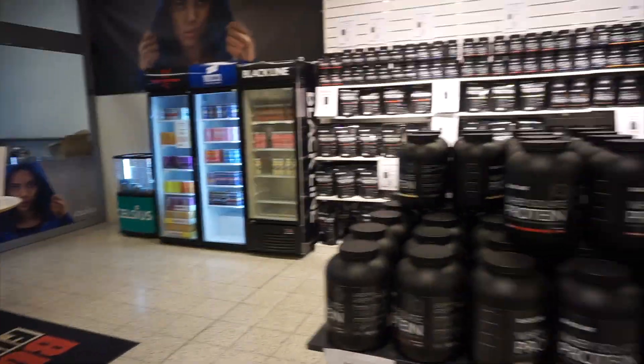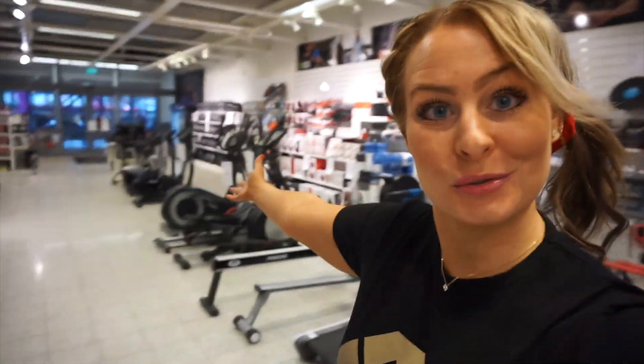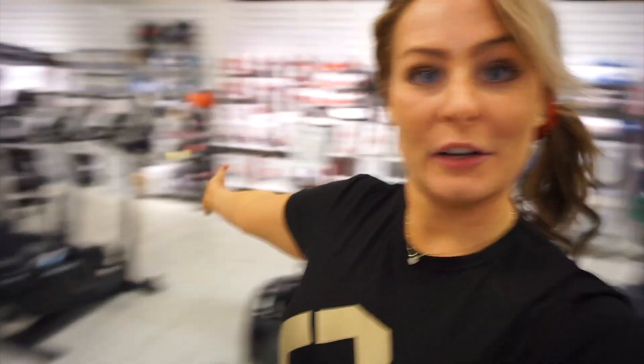Welcome inside Buden Fitness mega store here in Västbergen, and the store manager is Andreas who's behind the desk. Let's start the tour. Here when you enter the store you have a lot of different sport nutrition products. One thing that is really unique with Buden Fitness mega store here in Västbergen is this huge exhibition of cardio equipment.